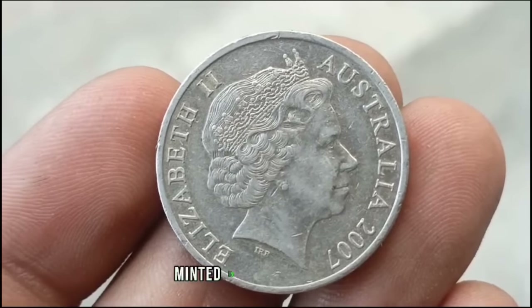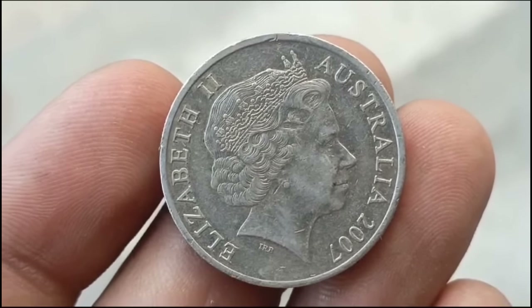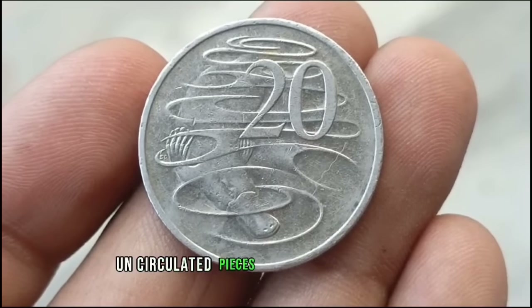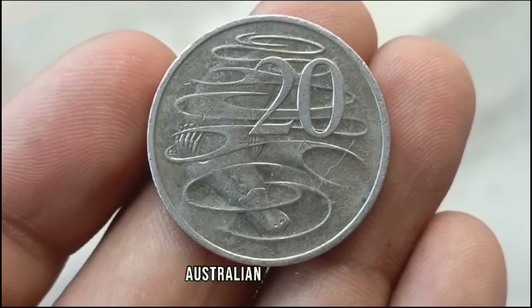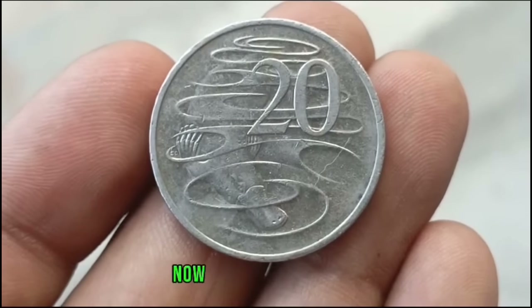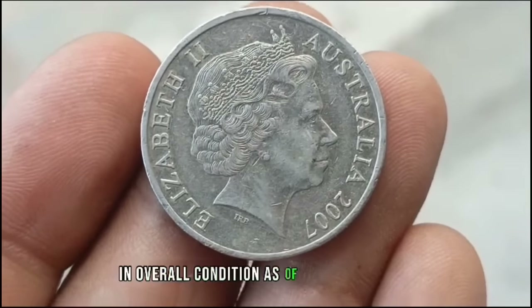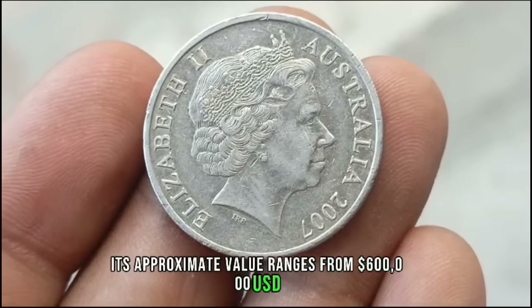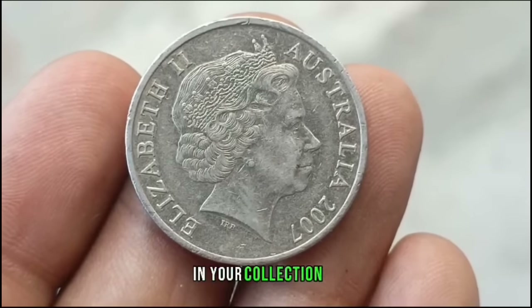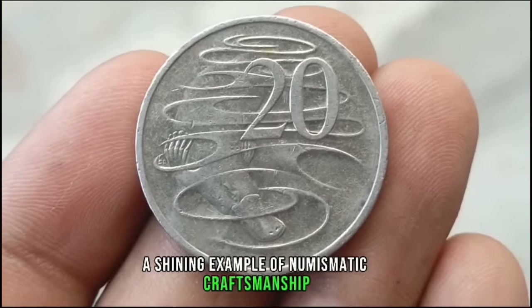The Australian 20 cents coin minted in 2007, known for its beautiful silver color and uncirculated condition, has captivated collectors around the globe. Designed by Stuart Devlin, the reverse side features the iconic Australian platypus gracefully depicted in its natural habitat. This exquisite design coupled with the coin's pristine condition contributes to its allure and value among numismatists. The value of the 2007 Australian 20 cents coin in uncirculated condition can vary, with an approximate value ranging from $600,000 USD. The value of coins can fluctuate over time, so stay informed about its current market value.